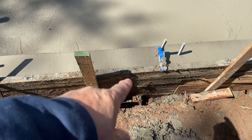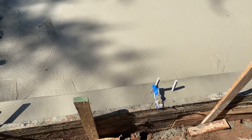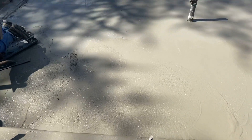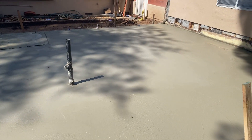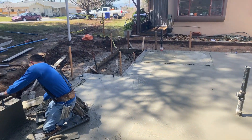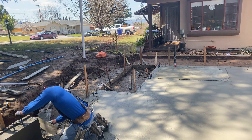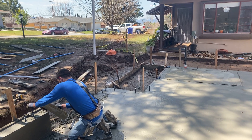These are called stem walls. You pour them in place with the slabs. So they had to go all the way out into the street to the main drain, main sewer line.